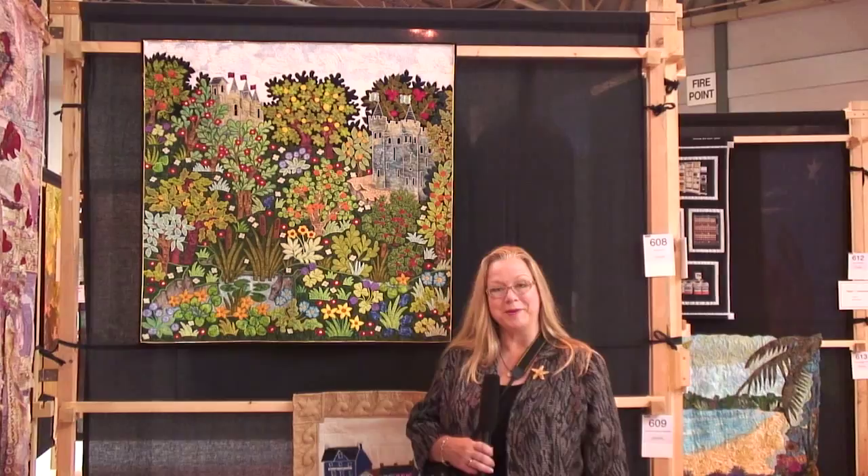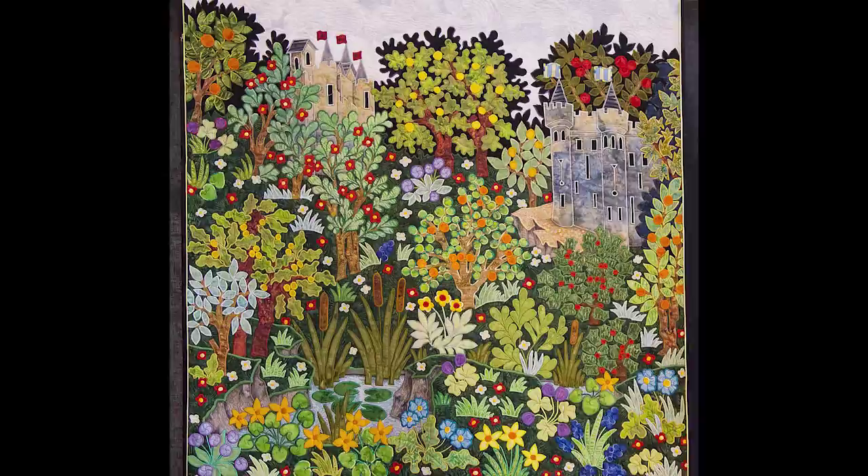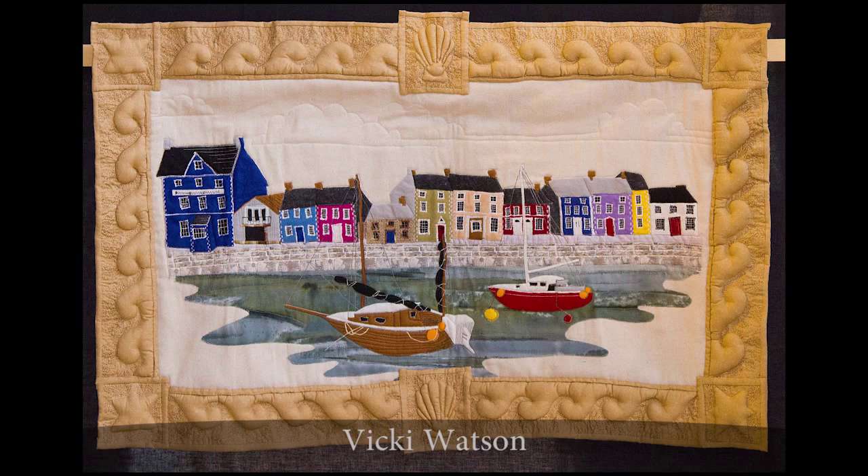Here's a quilt with some castles. This one's called Camelot Country. What I really appreciate about this is the real graphic quality of the flowers and the trees and the castles.